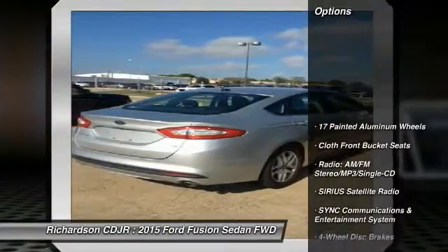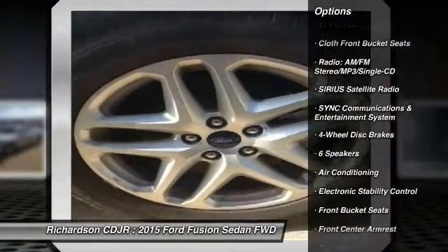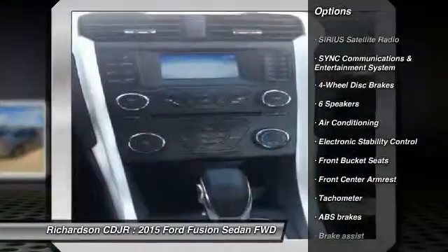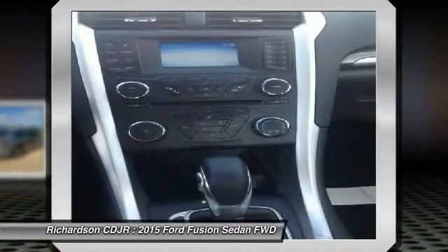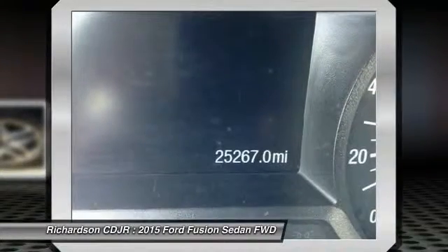Here are some of this vehicle's great options: traction control, power passenger seat, dual airbags, air conditioning, power steering, four-wheel disc brakes, electronic stability control, trip computer, compass, and CD player.